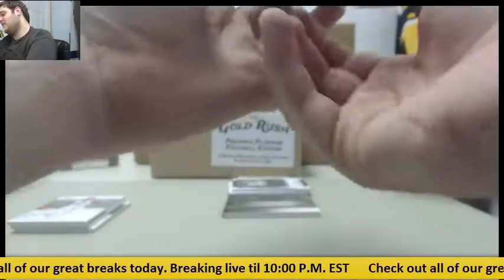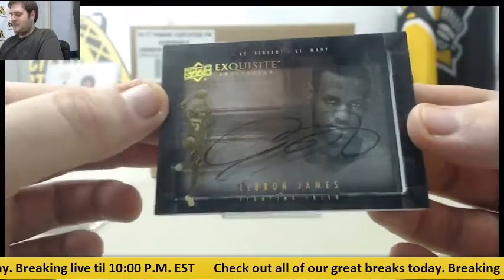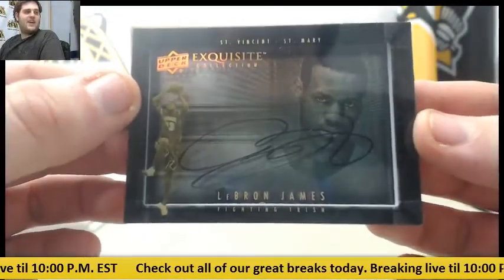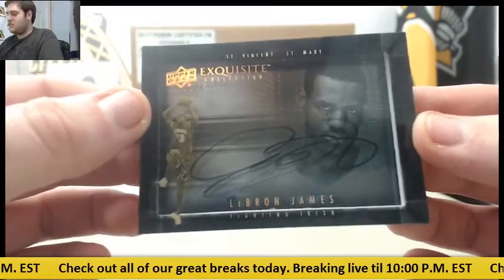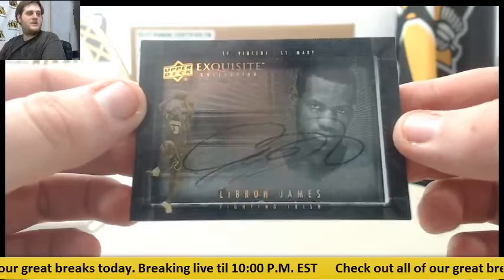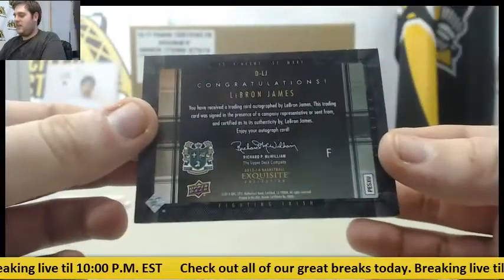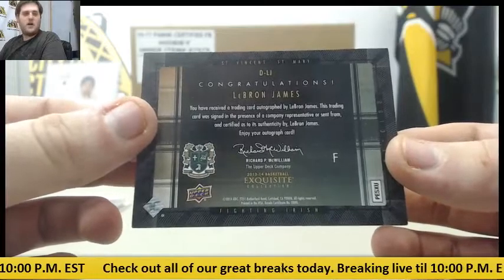We're all exquisite. From St. Mary's — LeBron James, St. Vincent-St. Mary's. Big hit right there, LeBron. I've been pulling some LeBron out of here. LeBron James for the Fighting Irish. I'm having a lot of luck with LeBron in this product lately.